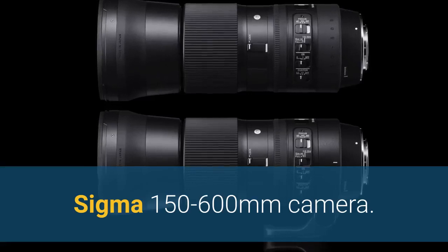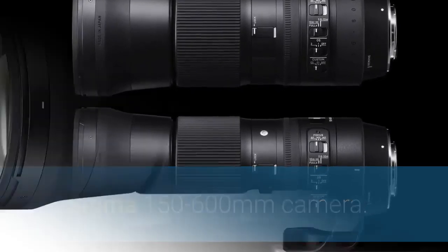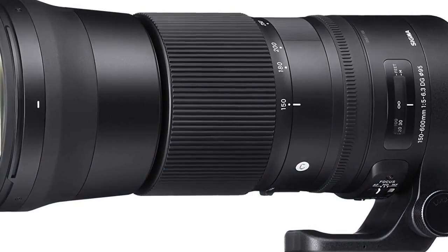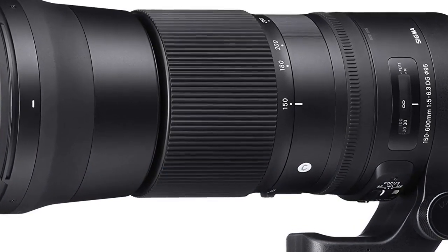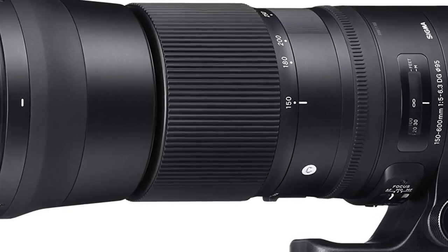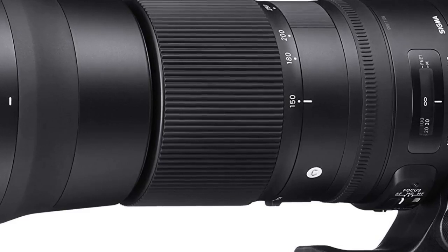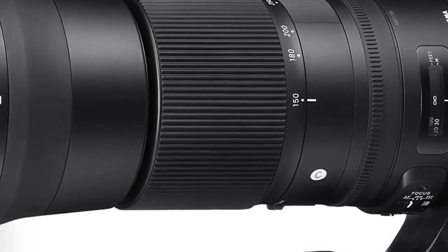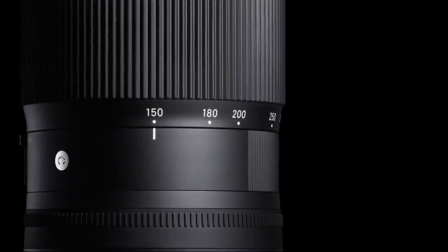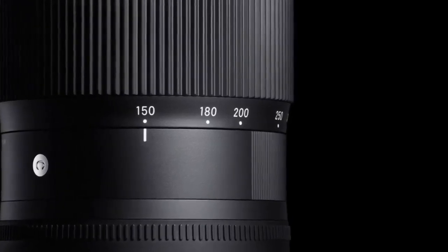Number 1: Sigma 150-600mm. The Sigma 150-600mm 5-6.3 DG HSM OS Contemporary was created around the concept of maximum portability meets utmost image quality in a variable aperture hyper-telephoto zoom lens. Lightweight and compact, this S-Zoom can handle any long-reach photographic situation one may encounter.